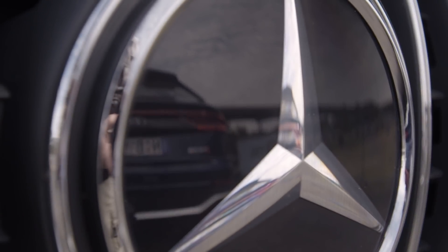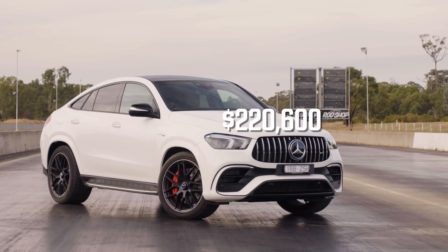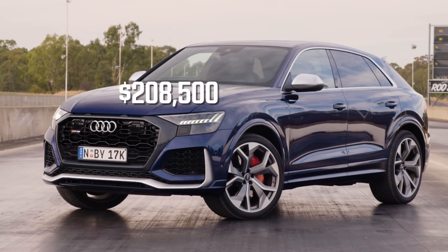Welcome to the cabin of the Mercedes-AMG GLE 63 S Coupe — that's quite a mouthful. It's also the latest in a crop of super SUVs to arrive in Australia, and neither of these cars is what you would call cheap. The AMG starts at $220,600 before on-roads, which is about 12 and a half grand more expensive than the Audi. But all of the numbers in the AMG seem to be bigger, including power and torque.